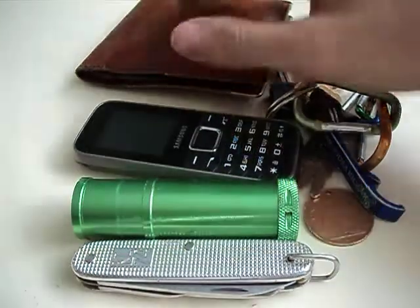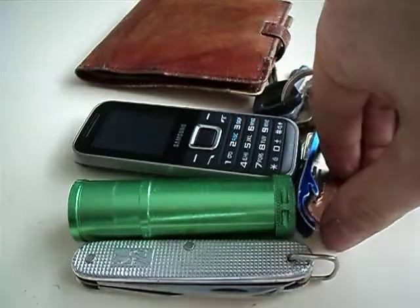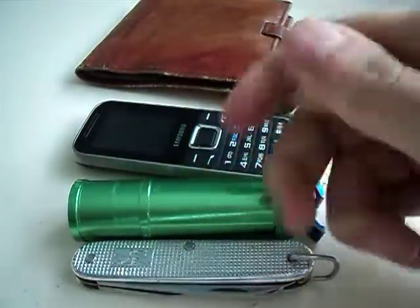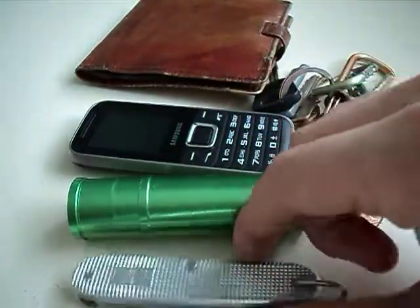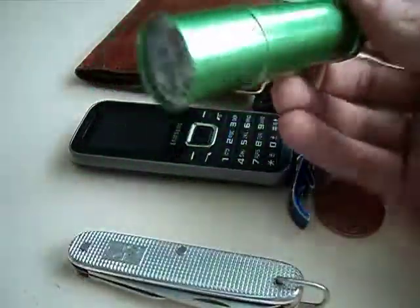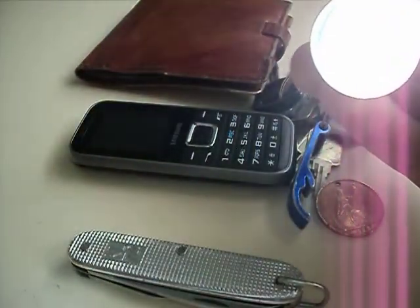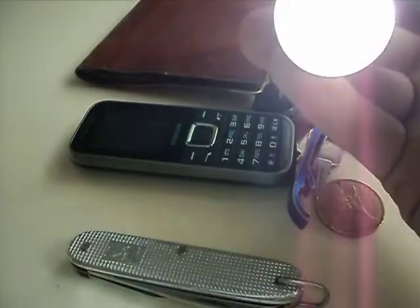But yeah, that's more or less my EDC: my keys for house, my lucky 1960s one penny, my Dutch Army Knife from 1974, and a torch — very useful, as you can see what it's doing to the camera's lens, making all purple streaks down what should be the right side of the screen.